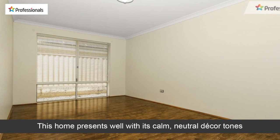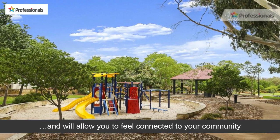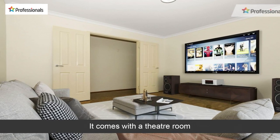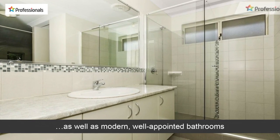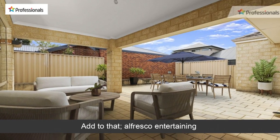This home presents well with its calm neutral decor tones and will allow you to feel connected to your community. It comes with a theatre room, as well as modern well-appointed bathrooms. Add to that alfresco entertaining.